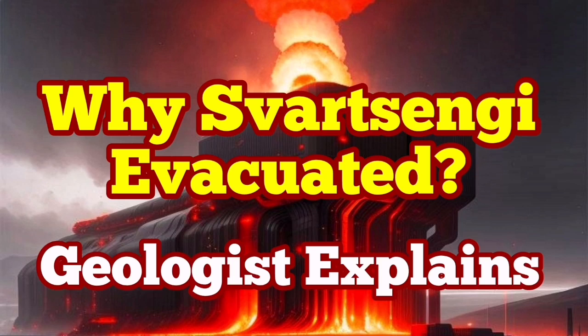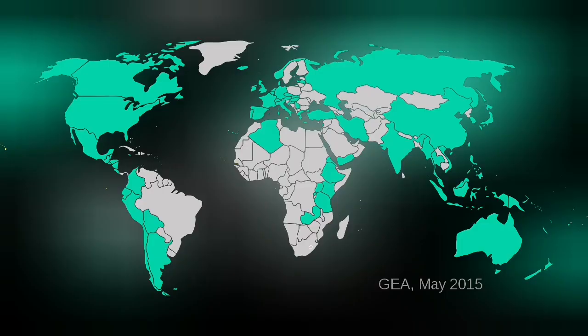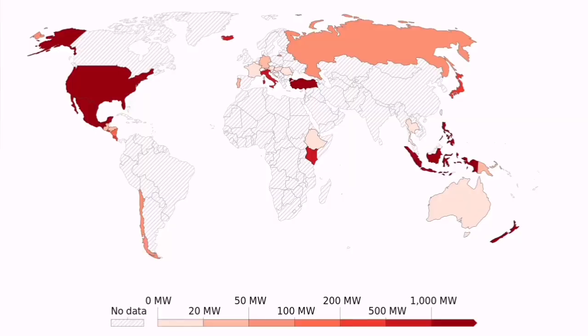Geothermal energy is a source of energy which is sustainable and renewable and is available around the world. Many countries have the potential of it and some of them are actually using it.